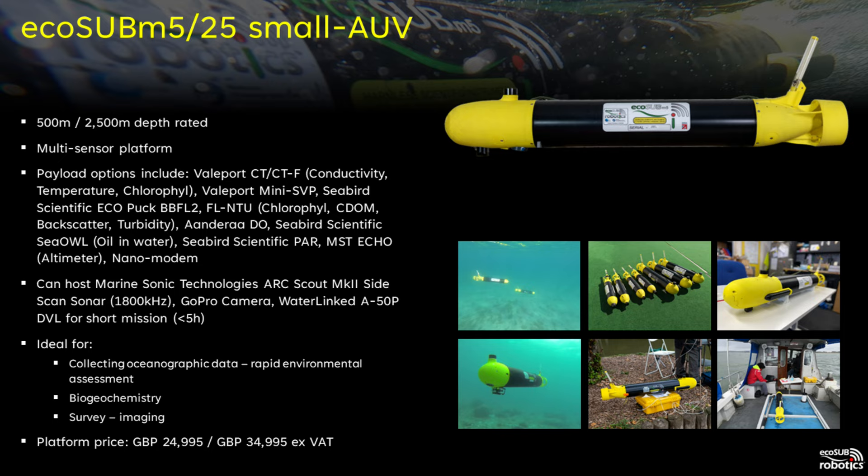We class the EcoSub M series as a small AUV. It's about one meter long and weighs 12 kilograms, so still very portable. The additional size enables us to deploy multiple sensors on this platform. It is well suited to carrying a sensor suite for science, able to measure conductivity, temperature, chlorophyll, CDOM, backscatter, dissolved oxygen, PAR, and also carrying an altimeter and nano modem. This vehicle provides a comprehensive and affordable tool for measuring environmental parameters.